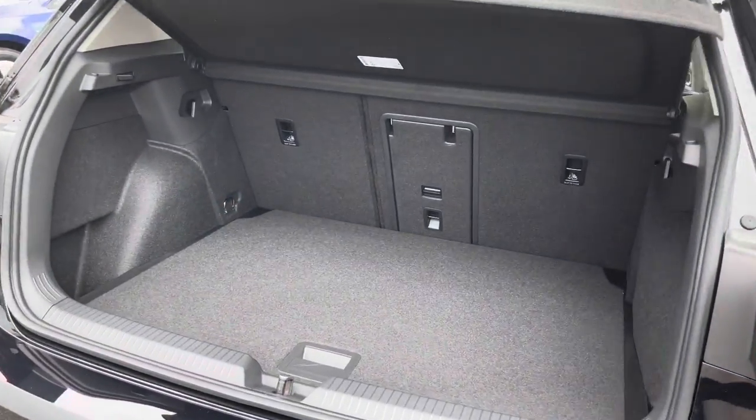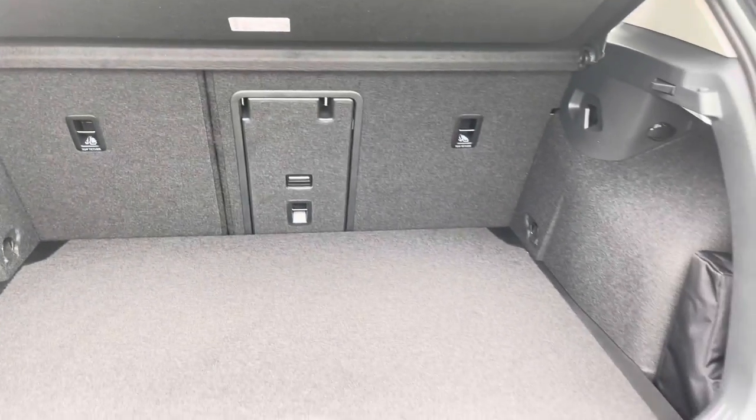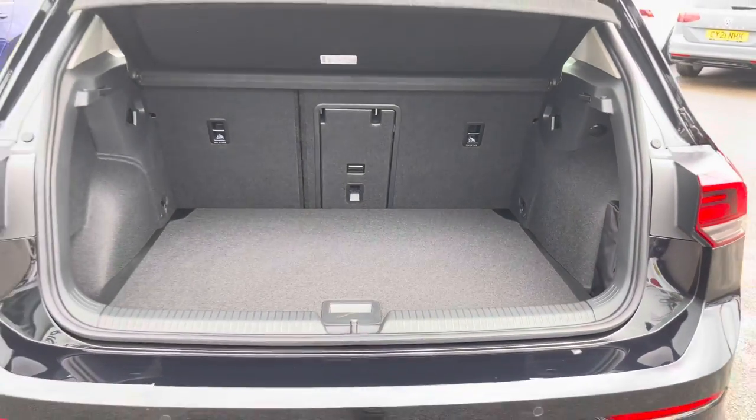Moving to the boot — Golfs typically have a really generous boot space. It's really practical; you have enough room to store your successful shopping trip.